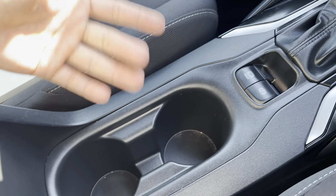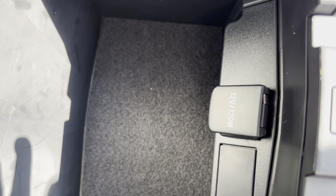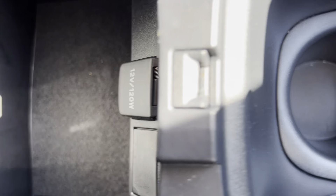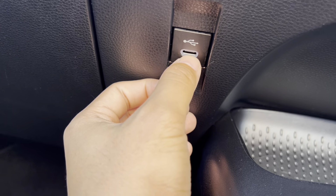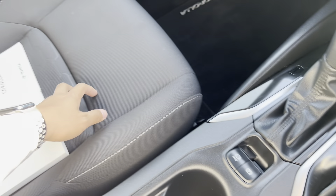Auto hold here is useful as well on hills and stuff especially. Two cup holders, center console all nice and clean. Nice deep center console and a 12 volt down there as well. The USB here — USB-C I think — for your multimedia. Very, very nice and clean.